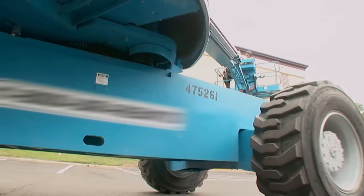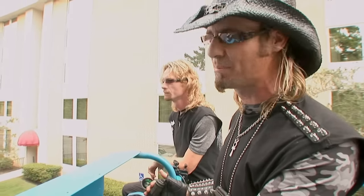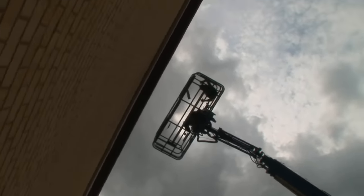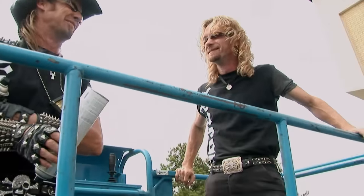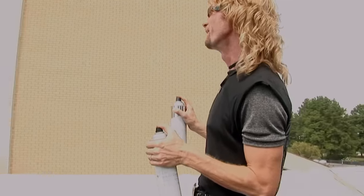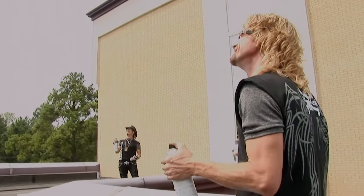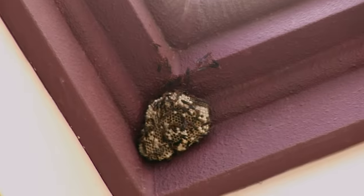We're setting up for the second nest over by the swimming pool. We're coming at it from the back side — this cherry picker's way too big and heavy to get into the pool area. They ain't even going to know we're coming. As soon as we approach the nest, we can hear the buzzing. They're already on us. Those wasps are just waiting for us, vicious and ready to attack.